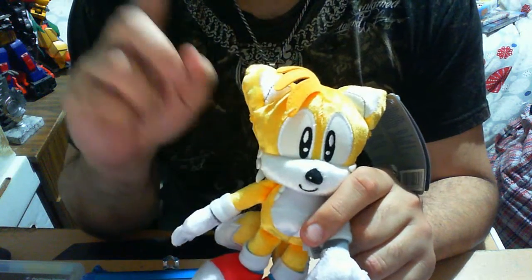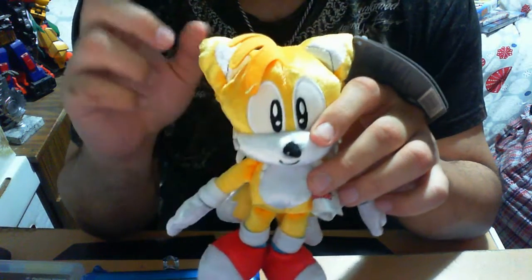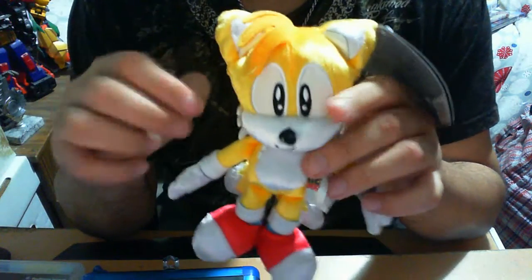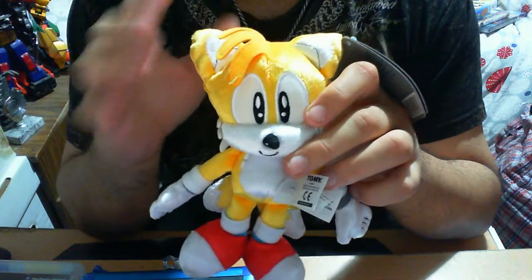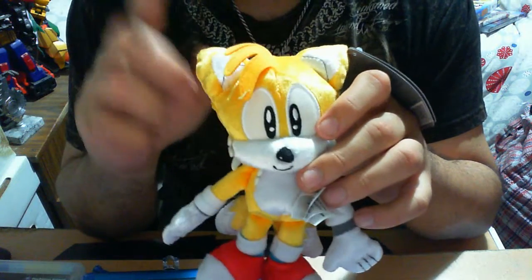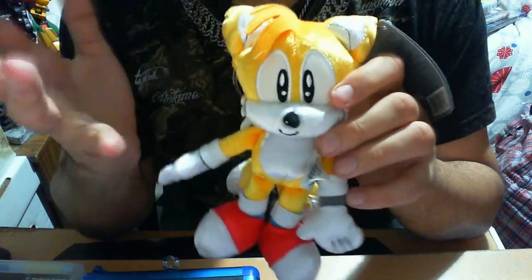This is Tails the 25th Anniversary 8-inch plush. Now I have reviewed two of the others already - I've reviewed Knuckles and I've reviewed Sonic, so check out my channel if you want to see those reviews. In the set for now you have of course Sonic, Tails, Knuckles and Dr. Eggman, and I will go into Dr. Eggman after this.